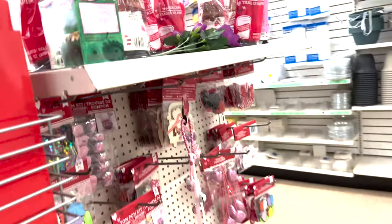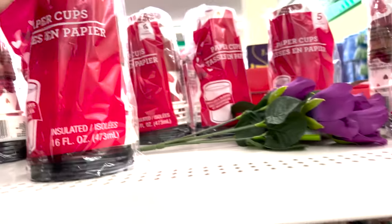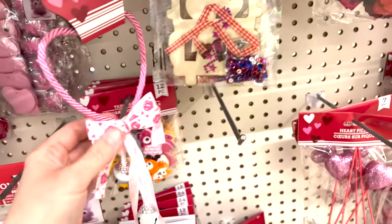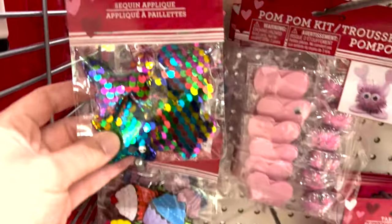They have these little coffee cups just for Valentine's Day - really cute. Look how adorable this is that you can decorate - it has glitter on there! Your doorbell ringer. You can do these for a craft if you're a teacher with your kids - sequin ones too.